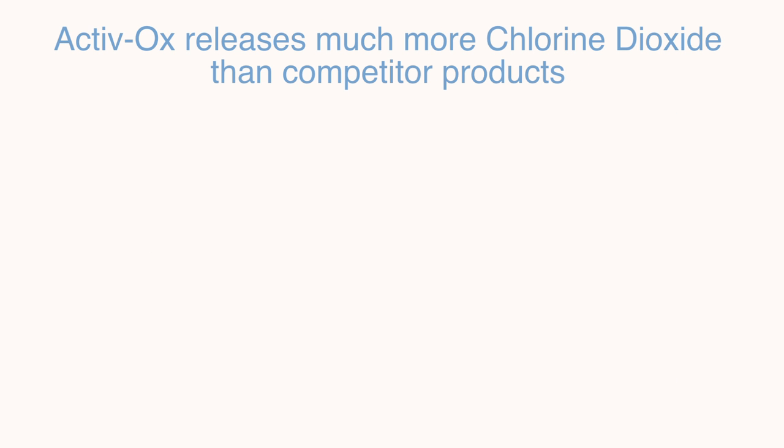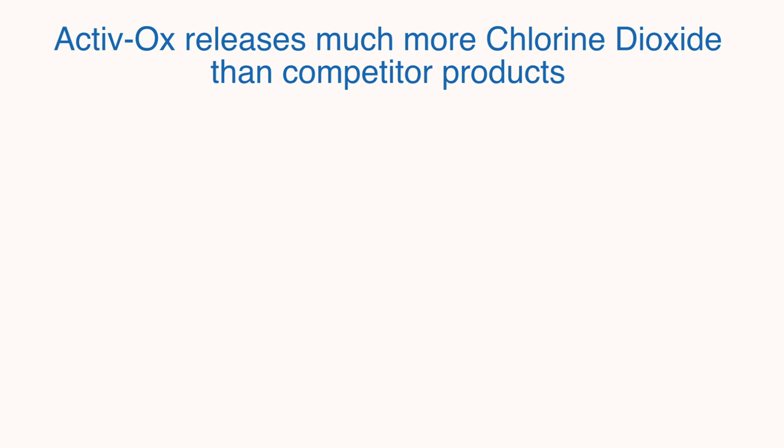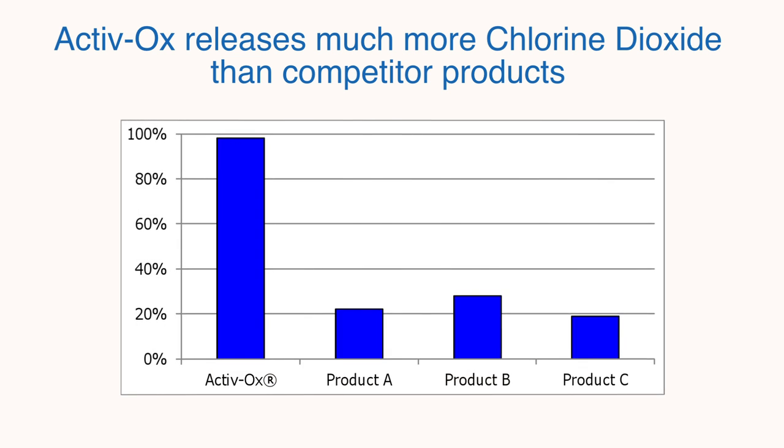Activox chemicals release a higher total yield of chlorine dioxide than competitor products. This diagram shows how Activox reacts much more completely to release a lot more chlorine dioxide than the competitor products. Many competitor products only produce a fraction of the chlorine dioxide that their suppliers claim, but with Activox you get what you pay for. So Activox is more cost effective.